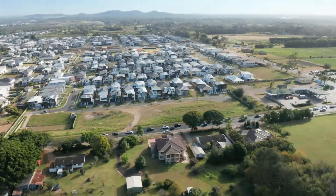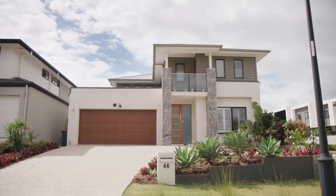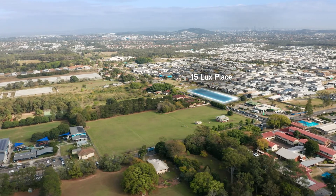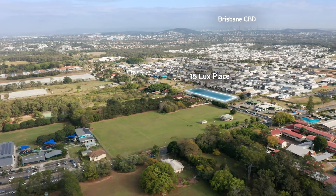This is a great opportunity to secure a mixed-use development site via expressions of interest. This property is located approximately 15 kilometres radially south of the Brisbane CBD.